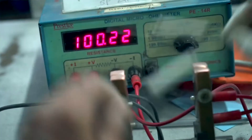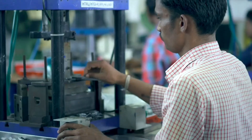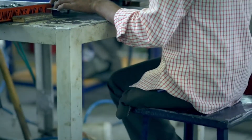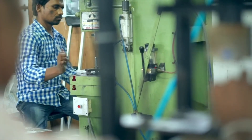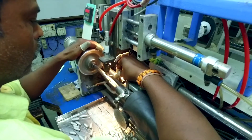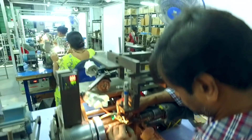Over 20% of the energetic, highly-skilled workforce comprises of specially-abled workers. HDR believes in creating opportunities for the lesser-privileged and making them a part of the company's growth.